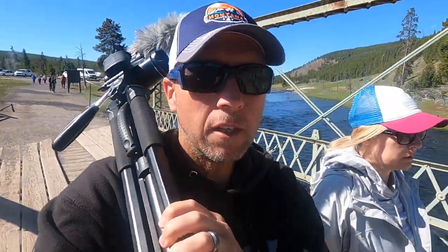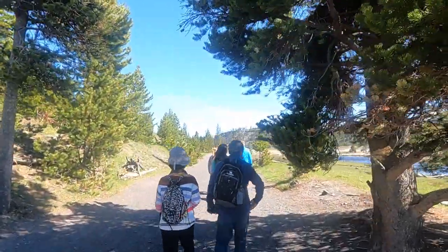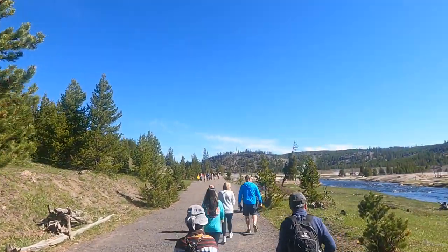Well, we're finally going to do the Grand Prismatic Overlook, which is what we tried to do a few weeks ago. The trail is really busy.